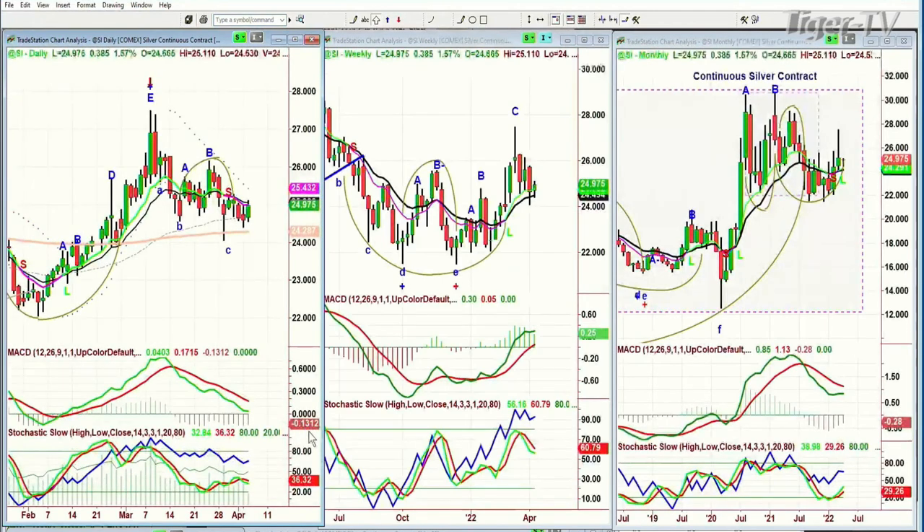Silver is trading up 38 cents at 24.98. It's starting to build a better base than gold, in a sense, but the chart formation still isn't as good. Remember, the rotation we see through the market is also the rotation we see through gold and silver as one catches up to the other. If silver starts to trade at 25.00 or in the 25.53 area any time this week, that's starting to really improve the chart of silver.